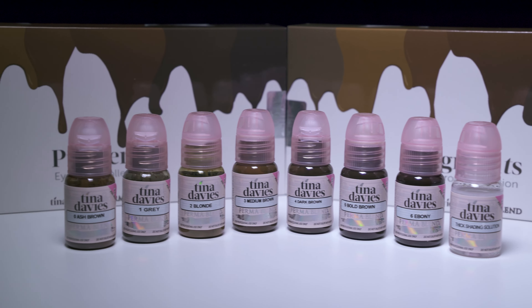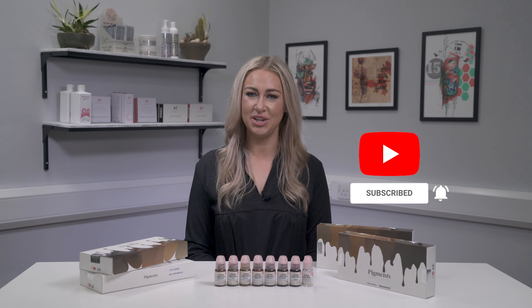If you have already tried this pigment set, let us know your favorite shade from the collection in the comments below. If you enjoyed this video, don't forget to hit the like button, subscribe, and turn on notifications to be the first to see our exclusive content.